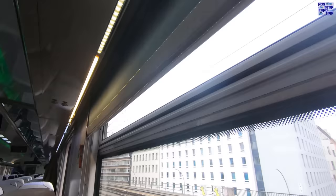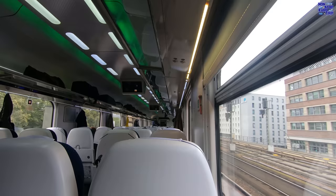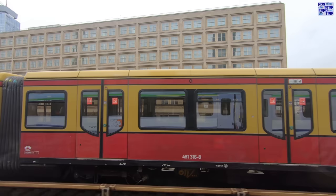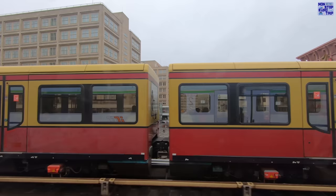I think these coaches are great, perfect for Eurocity services, and I prefer them to the compartment ones. Which do you prefer? Leave me a comment below. Check out my Germany playlist, which is chock full of a huge selection of everything German railways have to offer — it's linked above now.